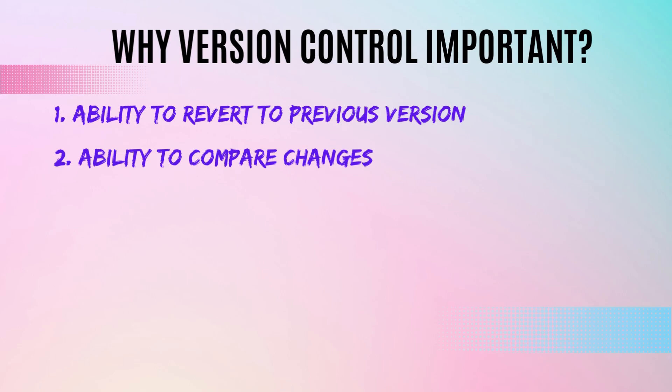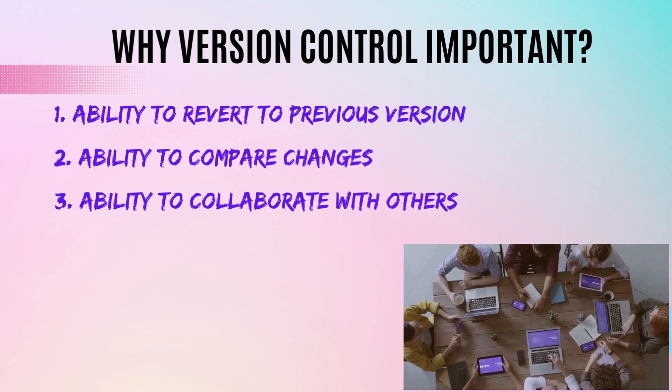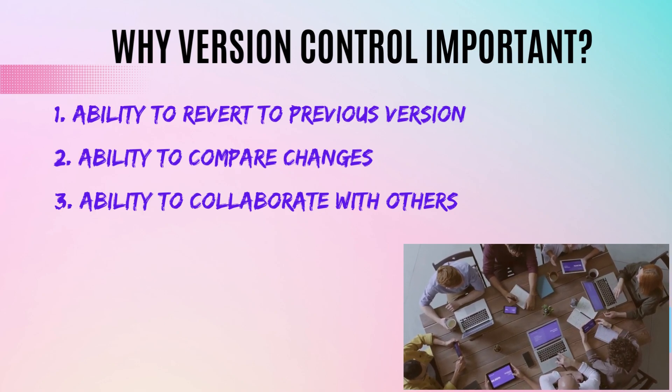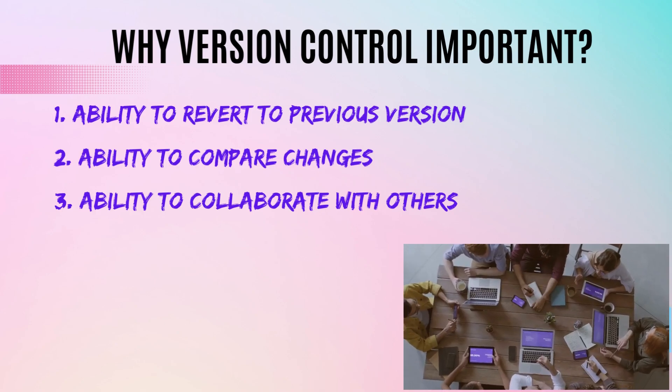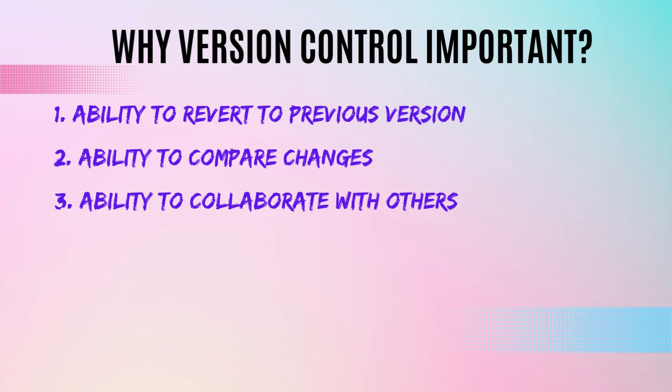The third benefit is the ability to collaborate with other team members working on the same project. Version control systems make it easy to collaborate — you can share your code with others and they can easily merge their changes into your code, which helps improve efficiency and productivity within the team.